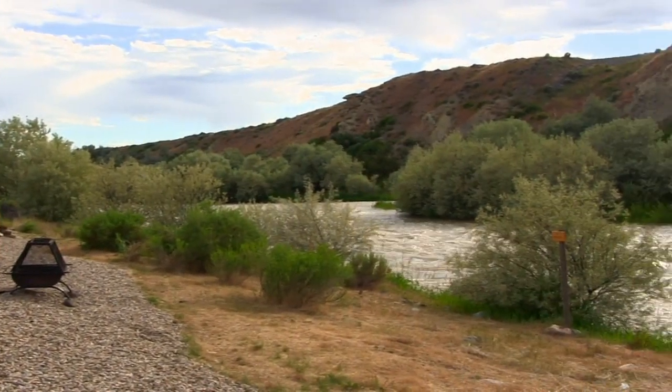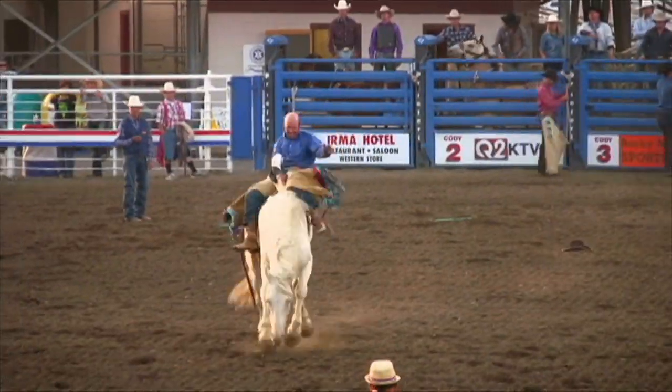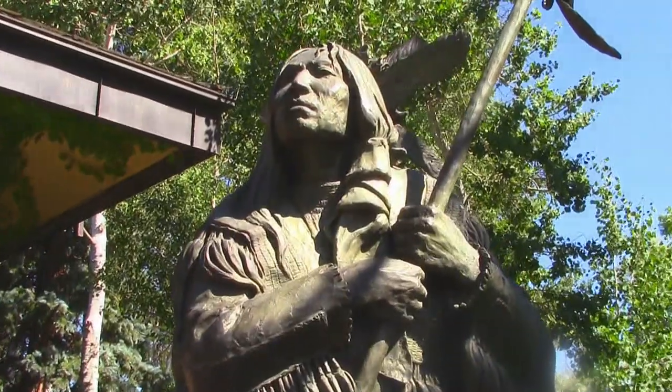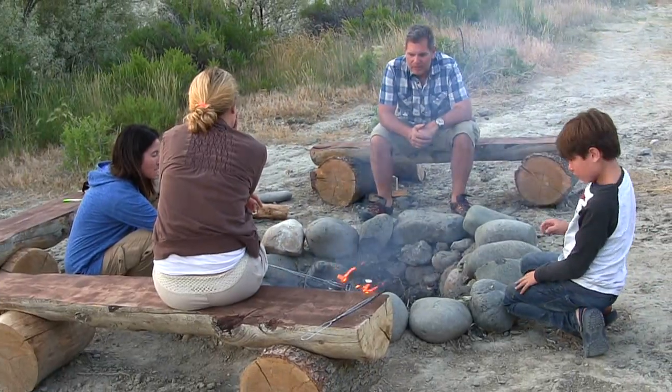Being just 10 minutes away from downtown Cody gives you access to one of the great towns of the West with their night rodeo and Buffalo Bill Cody's Museum of the West. For an affordable price, the unique design and experience, and access to both Cody and Yellowstone, Cody, Wyoming Trout Ranch makes my list.